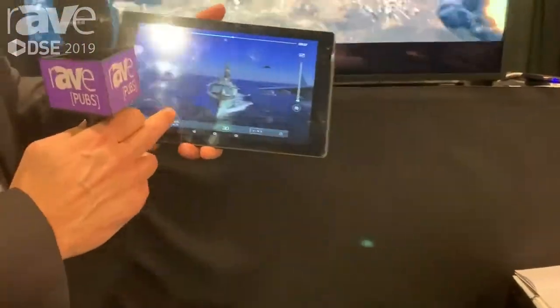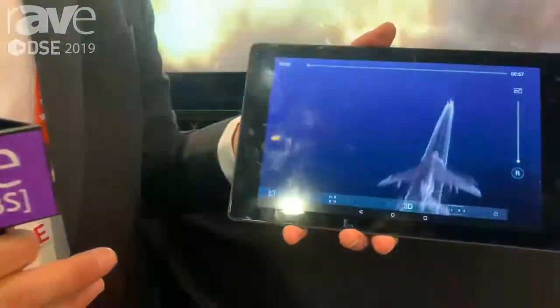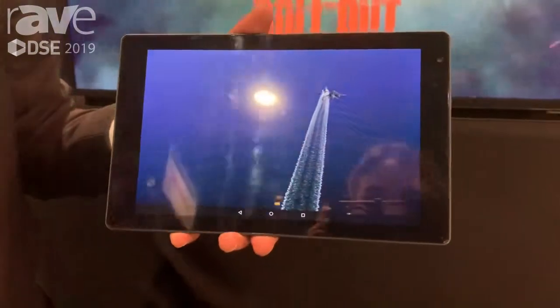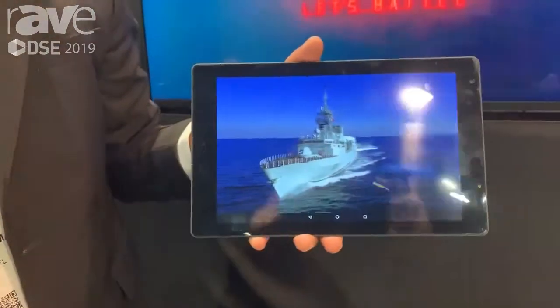We also have a version of a tablet. Our tablet is designed for more white-label applications. We would take this for the backseat of an airplane, yachts, taxis, or white-label it for gaming.